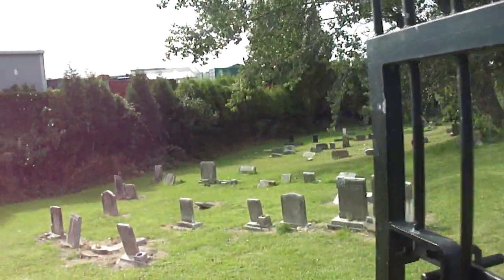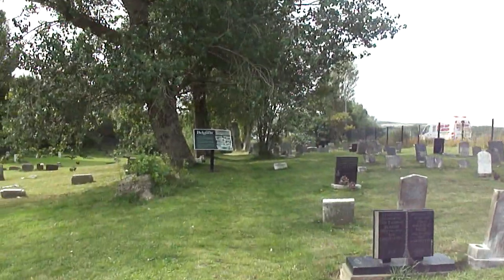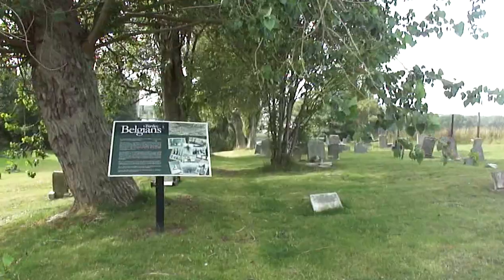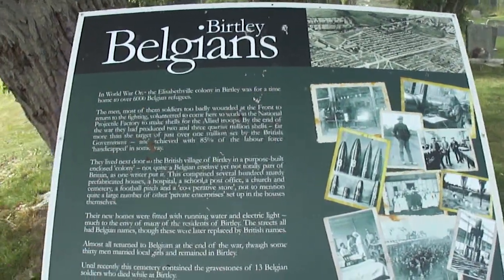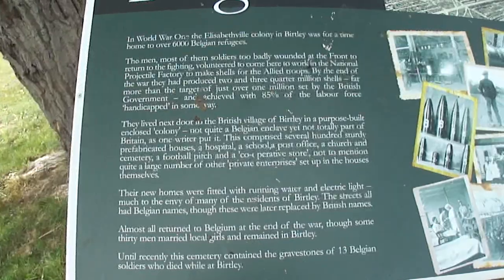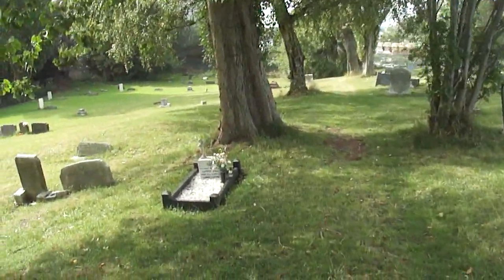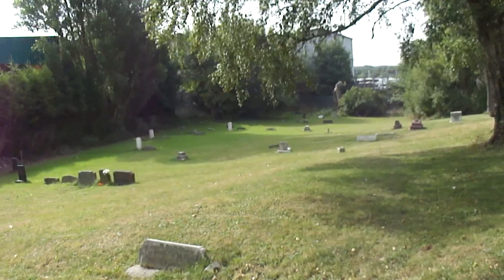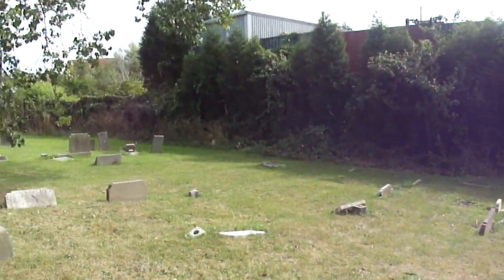Here we go. We've got an information sign over here. I am really pleased it looks like this — well kept. Now we're going to the Birtley Belgians. We'll just get that one for you, if you wanted to pause the video and read that. A few photos there. Like I say there's more graves in here than I thought. I think it was the fact that last time we came it was quite overgrown — I think a lot of them were missing, but we can see them all today.